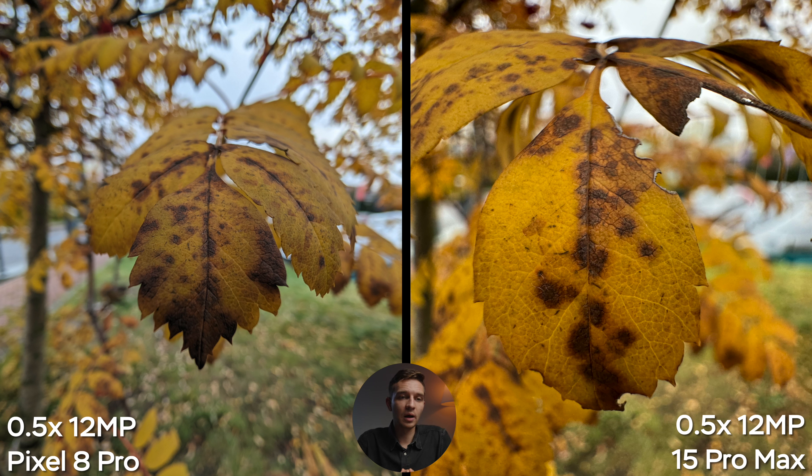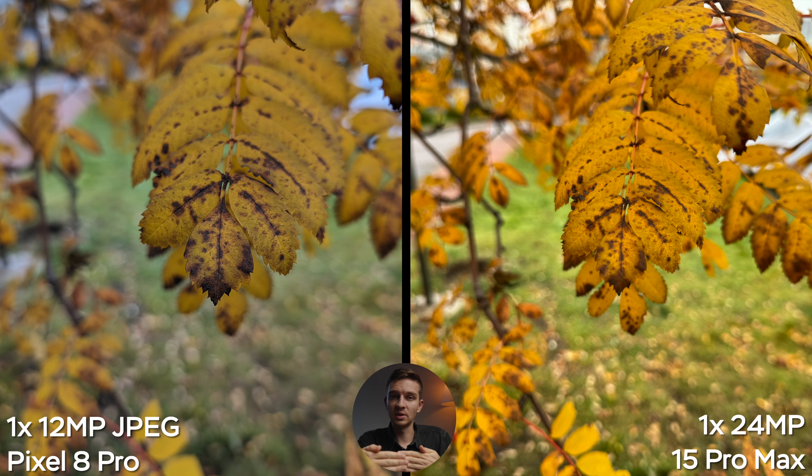The Google Pixel 8 Pro has a slightly reduced 10.5-megapixel selfie camera. In two selfies, the Pixel has too warm a tint overall, while the iPhone has more true-to-life skin tones and colors. In terms of resolution, both are really close — I don't see a dramatic difference. In terms of sharpness, the Pixel may have a slight edge.